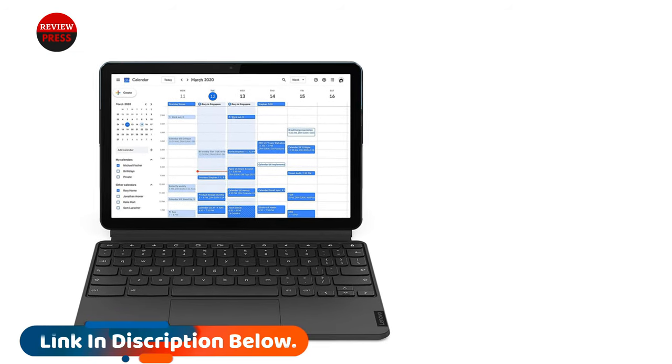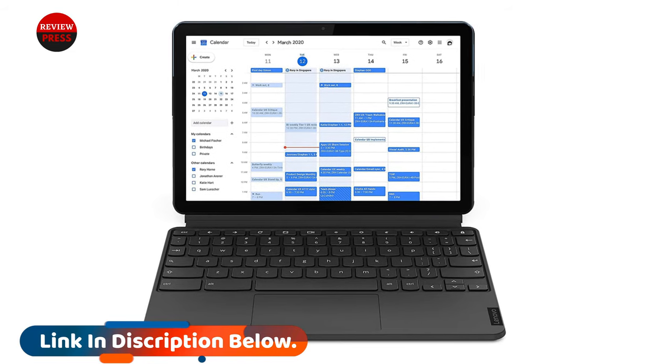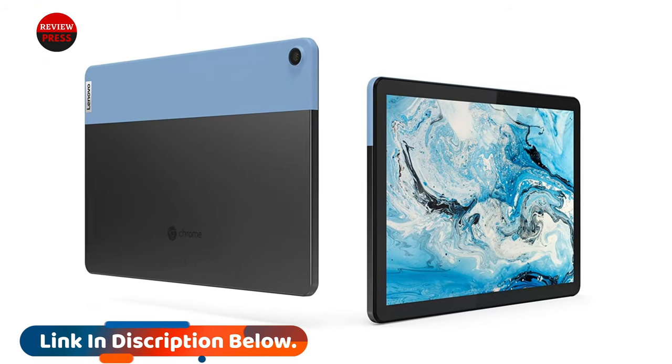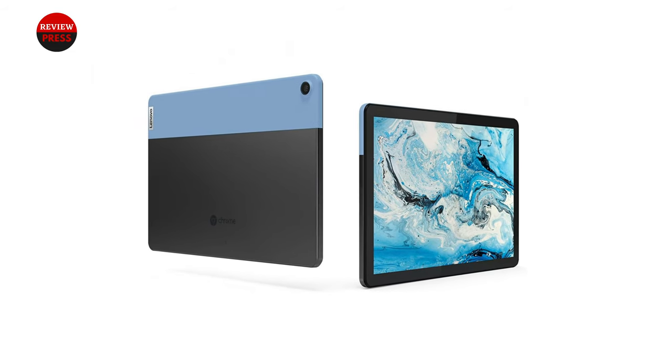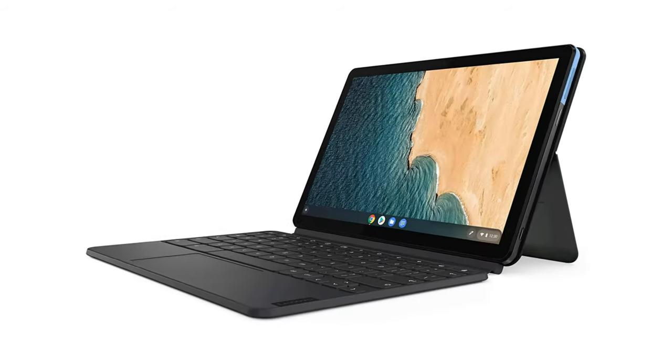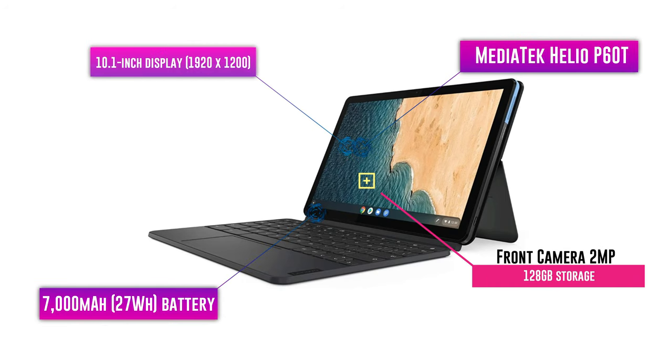The Chromebook Duet's 10.1-inch touchscreen is sharp and bright, and its included keyboard will come in handy for writing papers for class. Although the computer doesn't feature one of the most powerful or up-to-date processors, it's still plenty fast enough for web browsing, using social media, responding to email, or doing light photo editing.